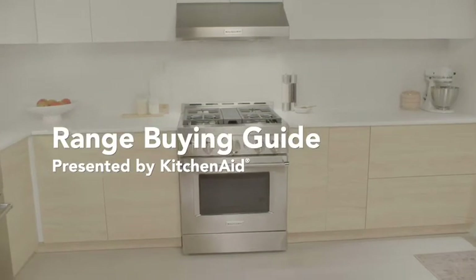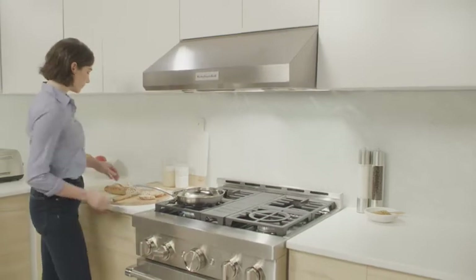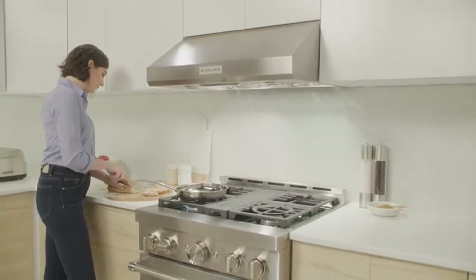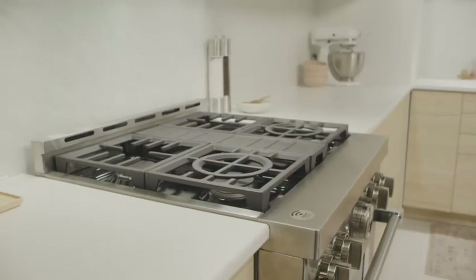The range, a combination of a cooktop and oven, plays a substantial role in any kitchen. It's where family members create together, and home cooks refine and develop their skills so they can make chef-level meals at home.